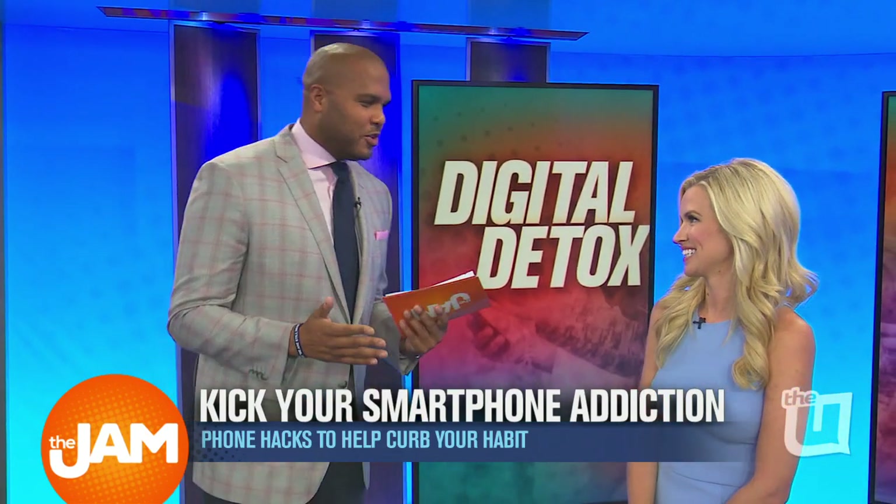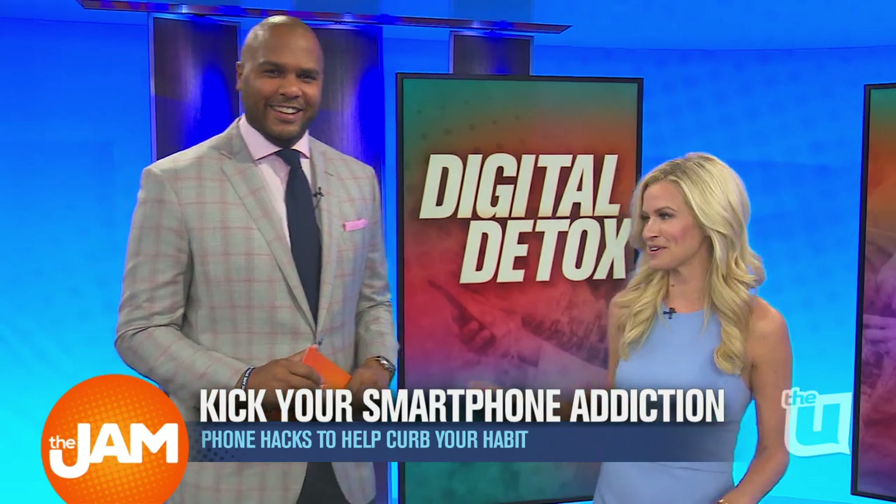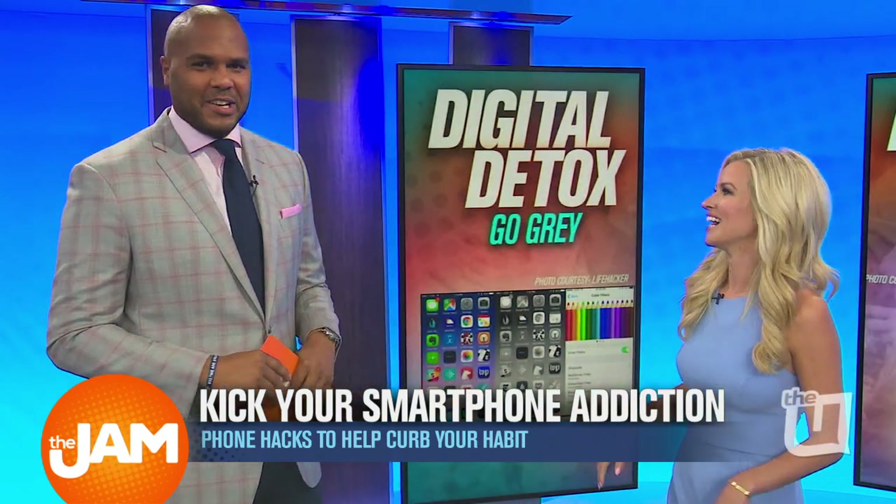What in the hell is a digital detox? Can you explain this to me? All right, well, I have a few ideas for you that I'm going to show you now. Okay, let's take a look.